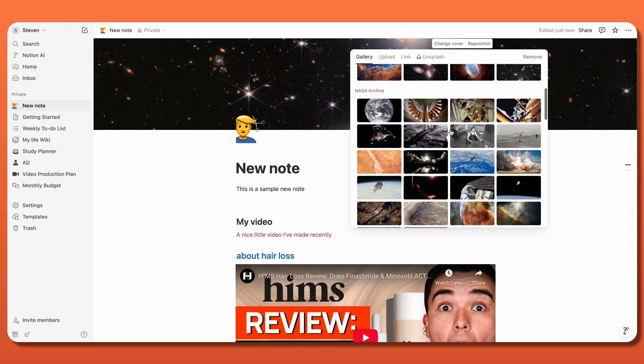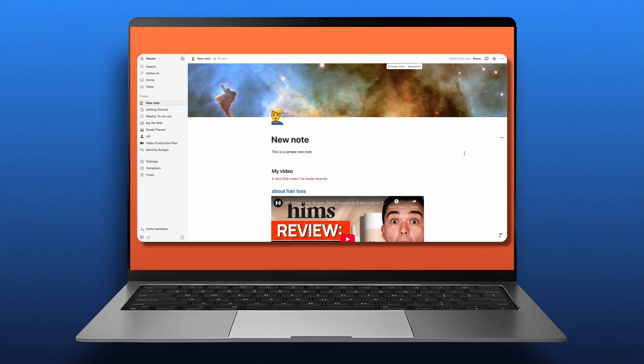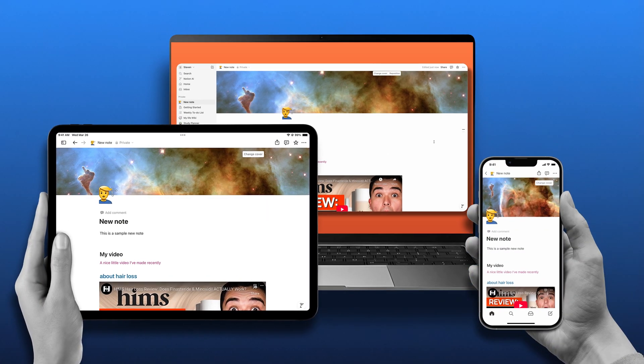Alright, the next thing I want to cover in this Notion review is the ease of use. This is a cloud-based service that can sync across all your devices in one fell swoop. So, the project you're editing on your work computer can simultaneously be accessed on your home laptop, tablet, or mobile device.